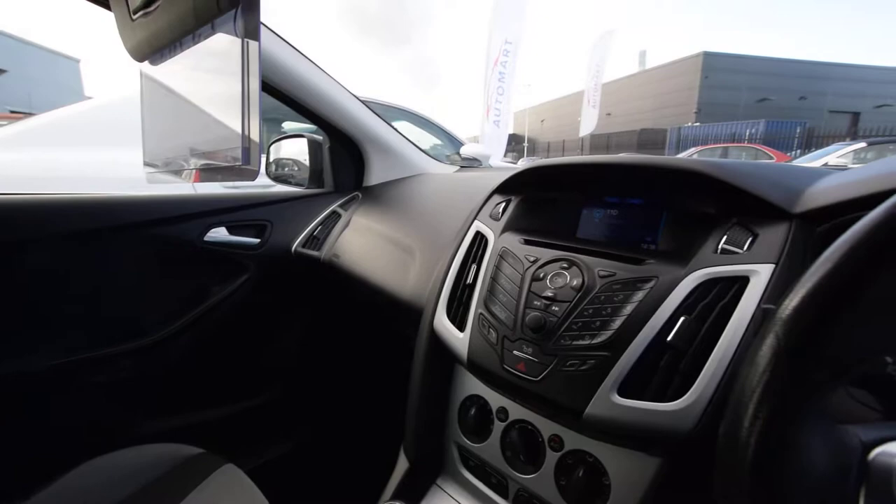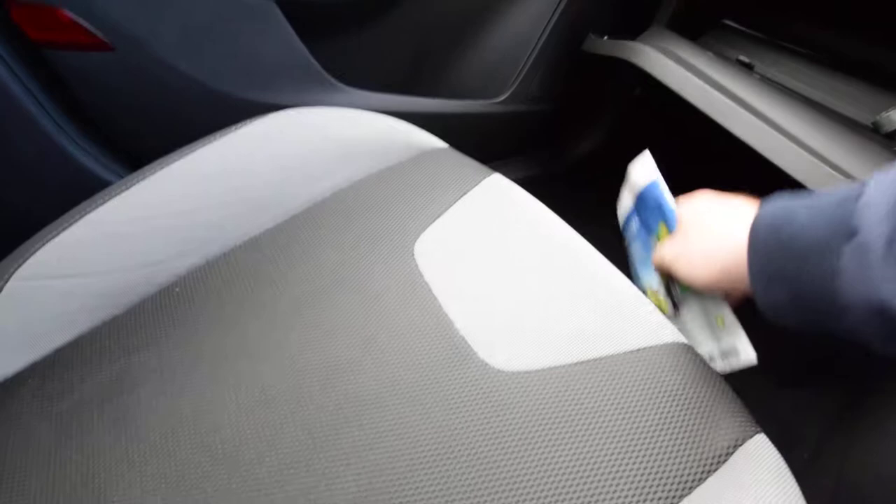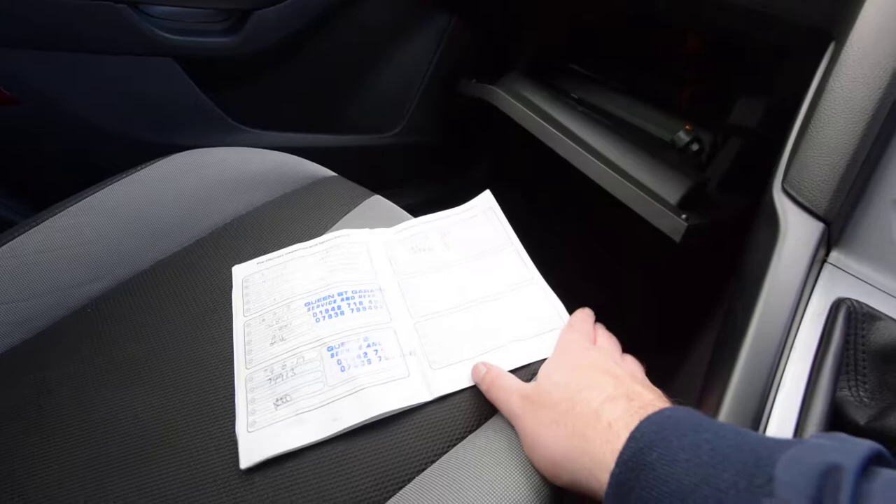This one's a 2013, 63-reg car. It's only covered 79,941 miles to be exact. It's had three registered keepers and it's got full service history — I'll grab that out so you can have a look. Obviously got your books in there, locking wheel nut key, and two keys as well. It's a keyless start on this one.